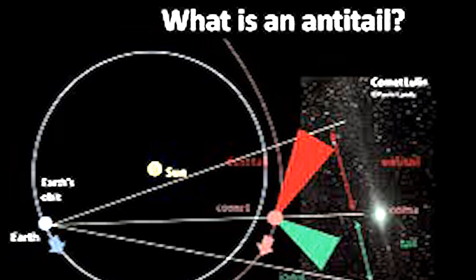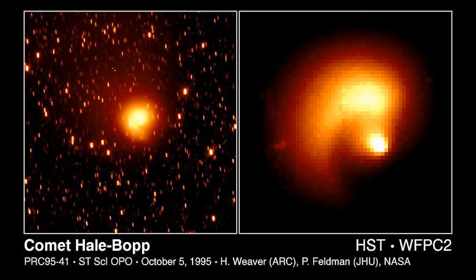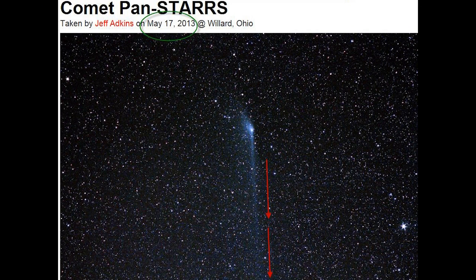It's called an Anti-Tail. That sounds kind of scary — horror film-ish. Three other notable comets have had Anti-Tails: Comet Arend-Roland in 1957, Comet Hale-Bopp in 1997, and Comet PanSTARRS in 2013.